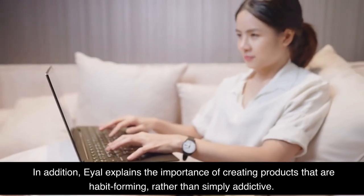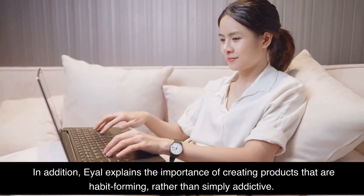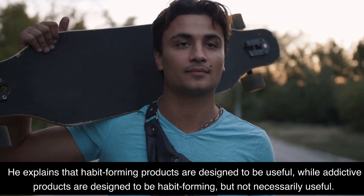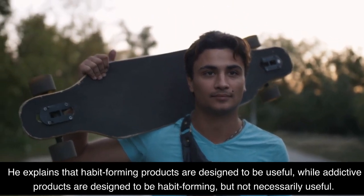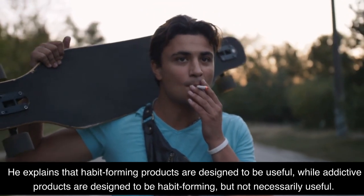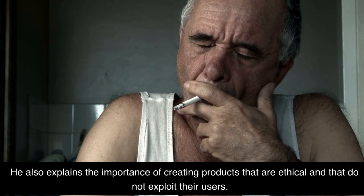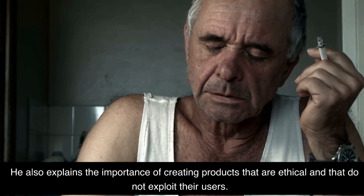In addition, Eyal explains the importance of creating products that are habit-forming, rather than simply addictive. He explains that habit-forming products are designed to be useful, while addictive products are designed to be habit-forming but not necessarily useful. He also explains the importance of creating products that are ethical and that do not exploit their users.